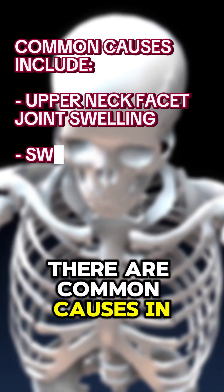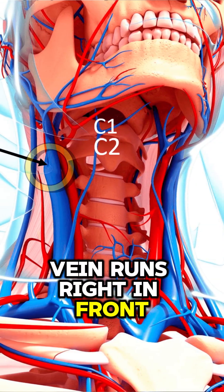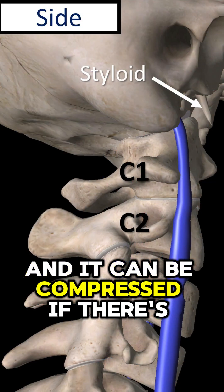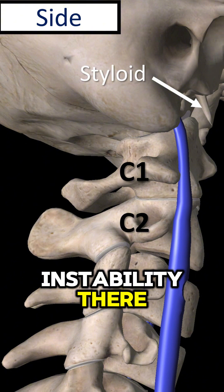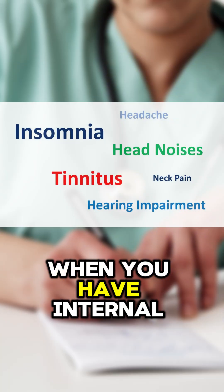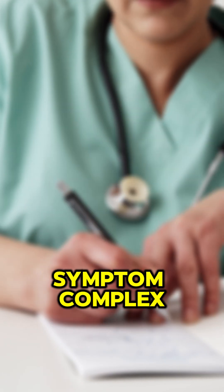There are common causes in your neck that you might want to rule out. The internal jugular vein runs right in front of C1 and C2 — it's the blue thing there — and it can be compressed if there's instability there against the styloid or stylohyoid ligament. When you have internal jugular vein compression that's symptomatic, headache is part of the symptom complex.